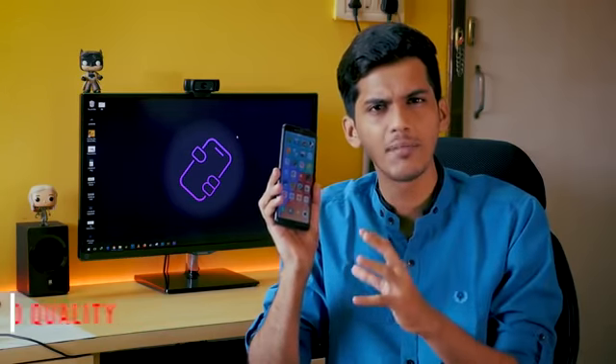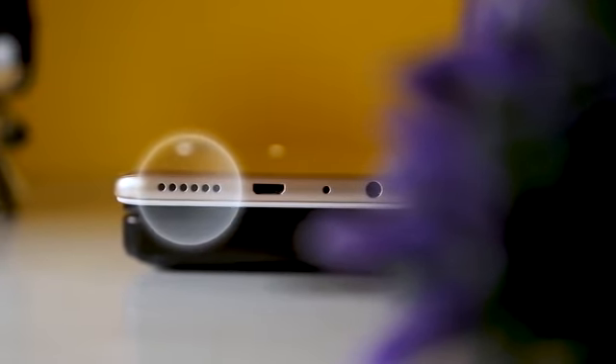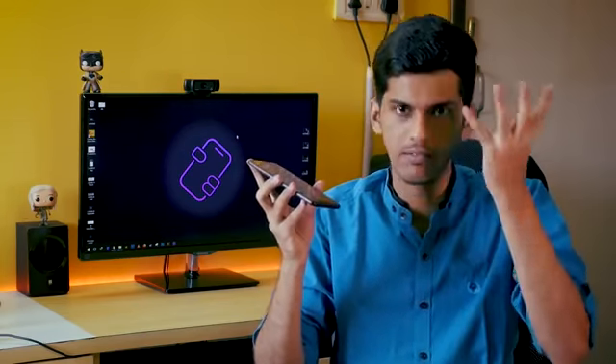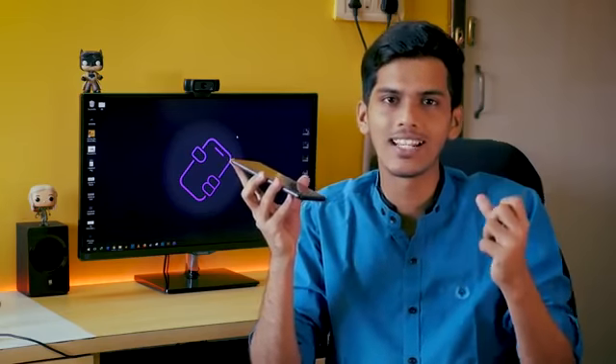Sound quality on the Redmi Note 5 Pro is much better compared to the Redmi Note 3 and Note 4 — quite an improvement. It performs very well when it comes to speaker quality, and I found myself using the speaker instead of headphones at home. The headphone jack quality is also pretty satisfying. However, the Mi A1 outperforms it in audio due to its dedicated DAC, which drives headphones like the Sennheiser HD 598 SE much better.